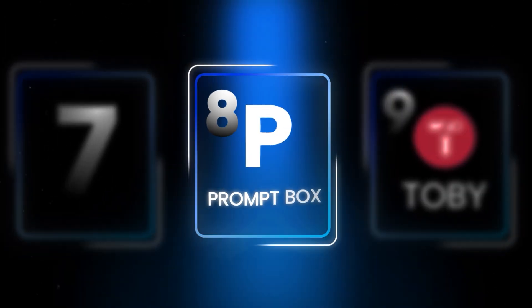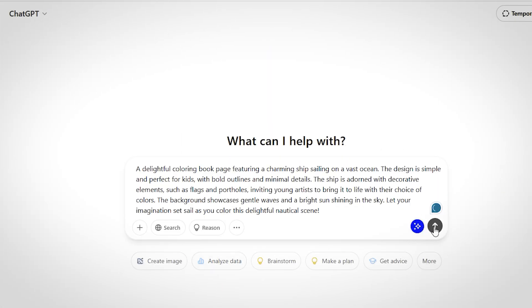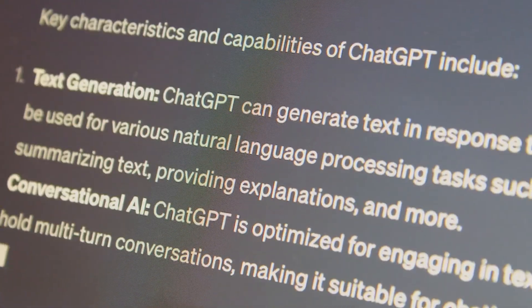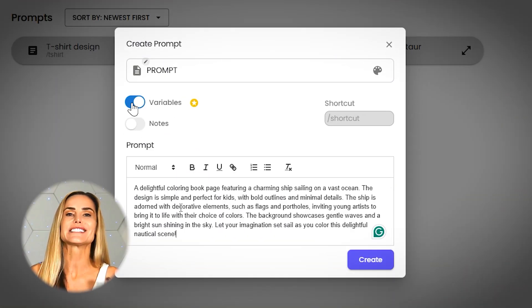At number eight, we have Promptbox, a powerful Chrome extension designed for effortless prompt management. Promptbox simplifies your interactions with AI by securely storing and quickly recalling your favorite prompts. It's invaluable for marketers, writers, really anyone who regularly uses AI and is prompting. Instead of writing and optimizing a new prompt each time, I simply add the polished prompt into Promptbox and set variables. You only need to do this once.